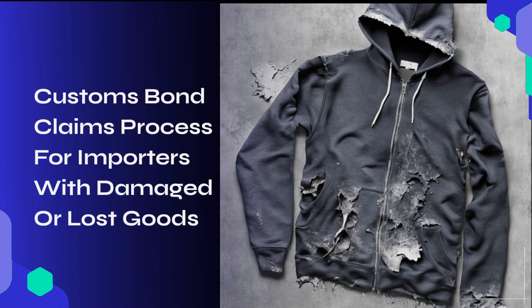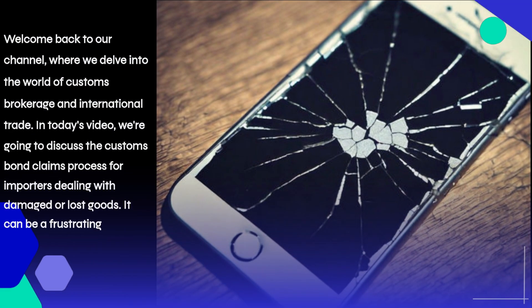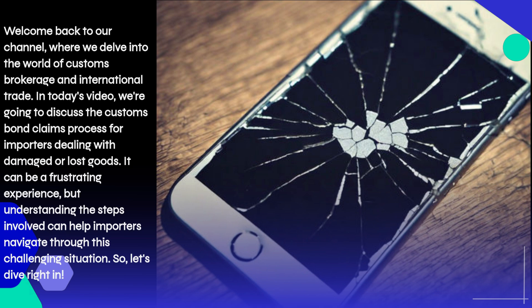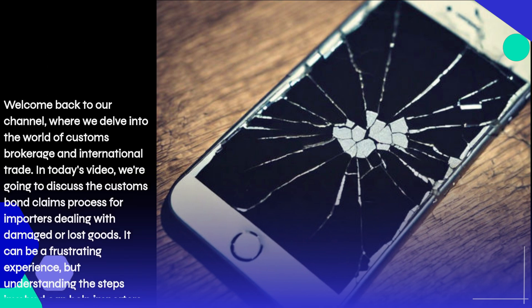Welcome back to our channel, where we delve into the world of customs brokerage and international trade. In today's video, we're going to discuss the customs bond claims process for importers dealing with damaged or lost goods. It can be a frustrating experience, but understanding the steps involved can help importers navigate through this challenging situation.